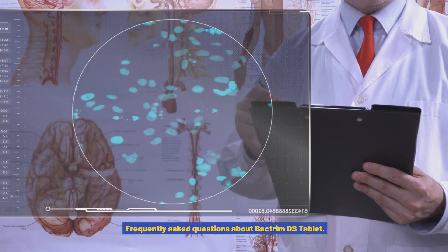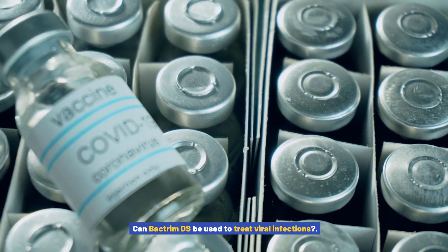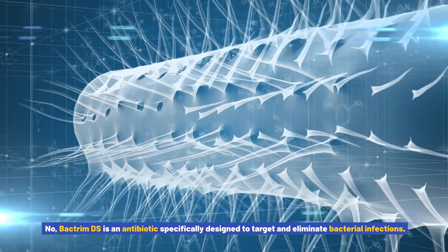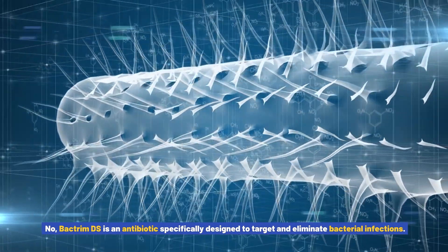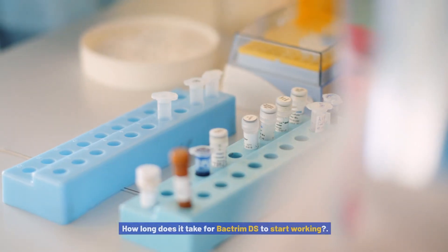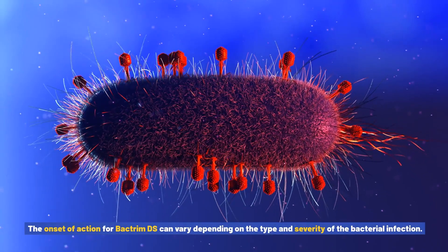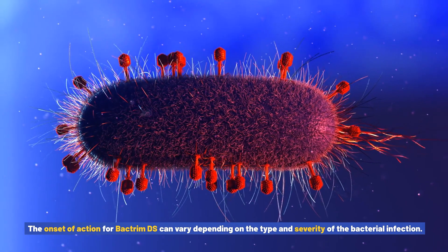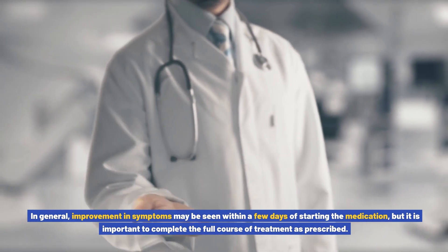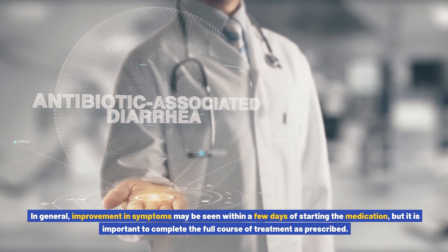Frequently asked questions about Bactrim DS tablet. Can Bactrim DS be used to treat viral infections? No, Bactrim DS is an antibiotic specifically designed to target and eliminate bacterial infections. It is not effective against viral infections such as the common cold or flu. How long does it take for Bactrim DS to start working? The onset of action can vary depending on the type and severity of the bacterial infection. In general, improvement in symptoms may be seen within a few days of starting the medication, but it is important to complete the full course of treatment as prescribed.